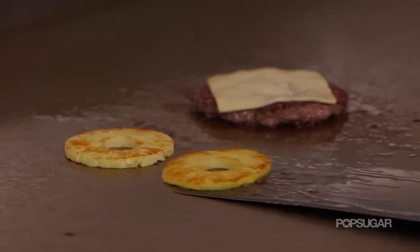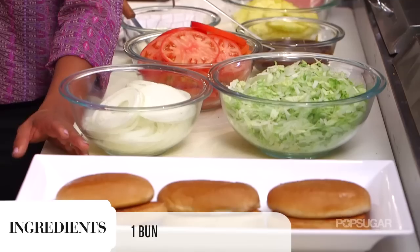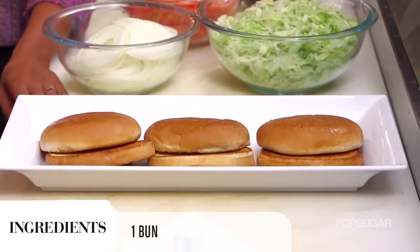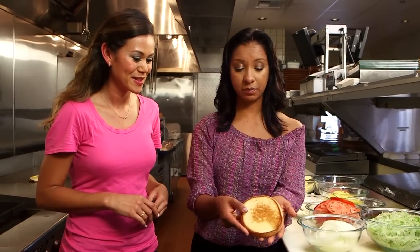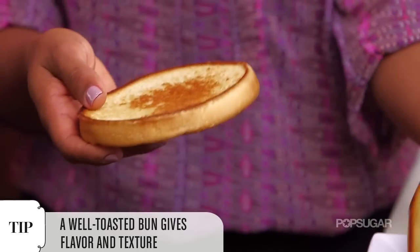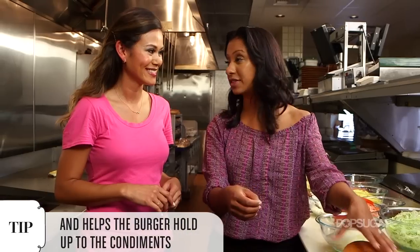Just like the burger patties and the pineapple, we put our buns on the grill as well to make sure they're nicely toasted. A nice toasted bun really enhances the flavor — it's crispy on the inside but flavorful and soft on the outside.